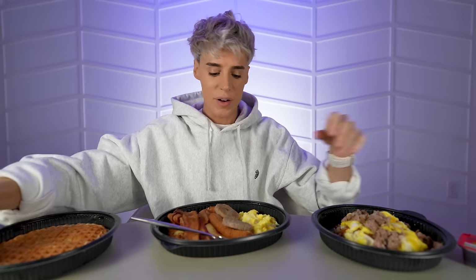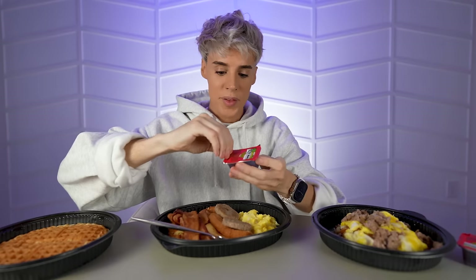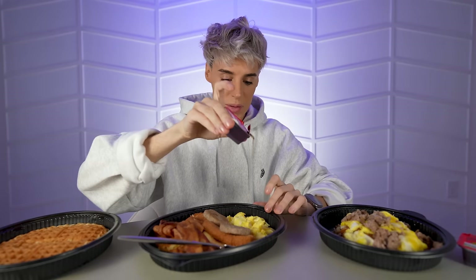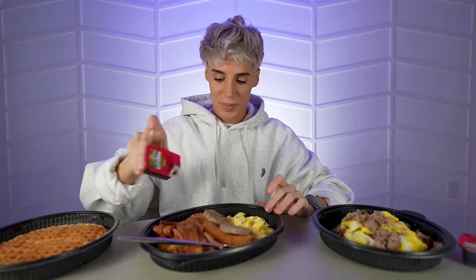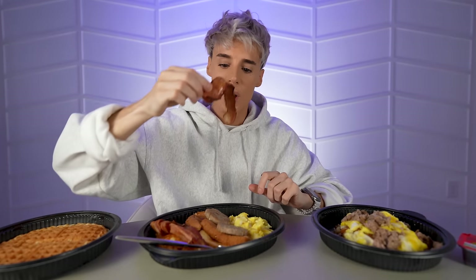I'm gonna do something very American — I'm gonna use a little bit of pancake syrup and pour it on my breakfast. Don't be horrified; this is a thing that people do here. If you're American, can you confirm to the international viewers that this is something you guys actually do? Let's start with the bacon.